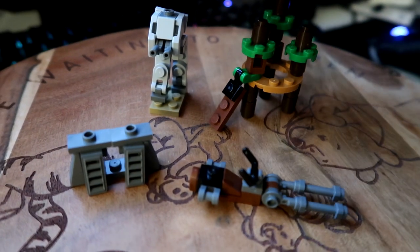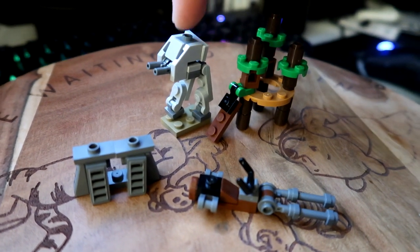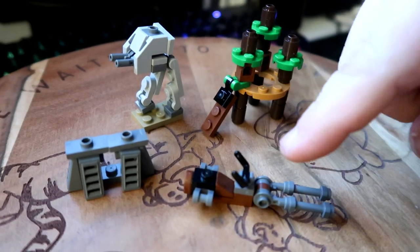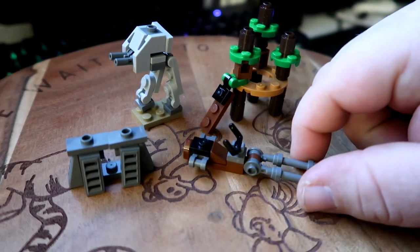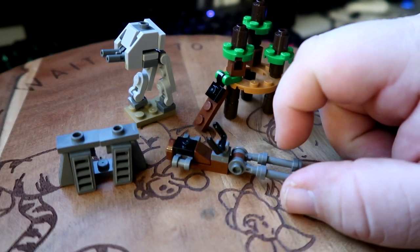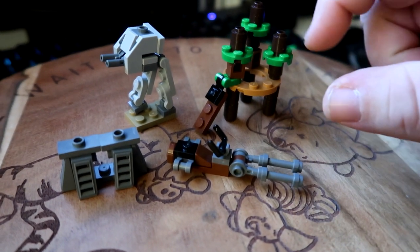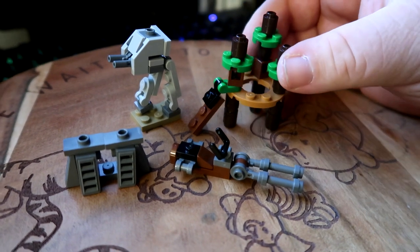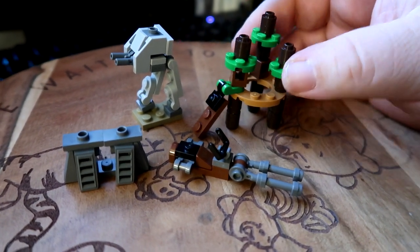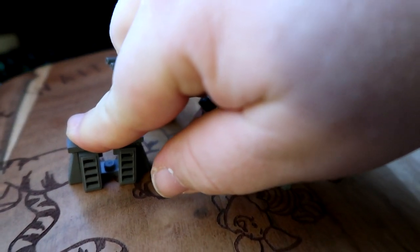Star Wars got a bunch of really cool things. First off, the AT-ST — I love this micro build, it looks a lot like it. Then you have the speeder bike up here, which isn't bad. I've heard from a couple of people that they did one like this in past calendars and it was a little better, so I'm going to have to go look that one back up. We also have an Ewok village, which I think is a really cool representation of it. And I believe this is called an Endor bunker.